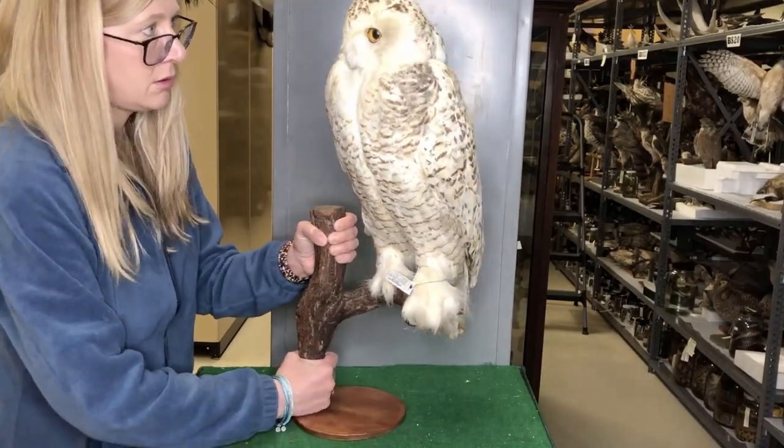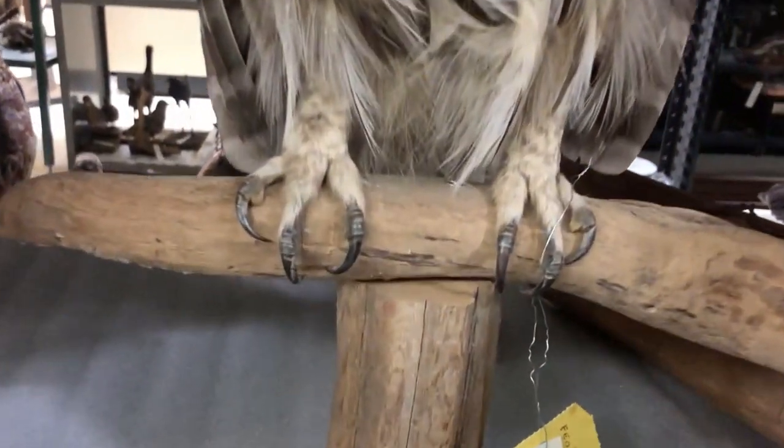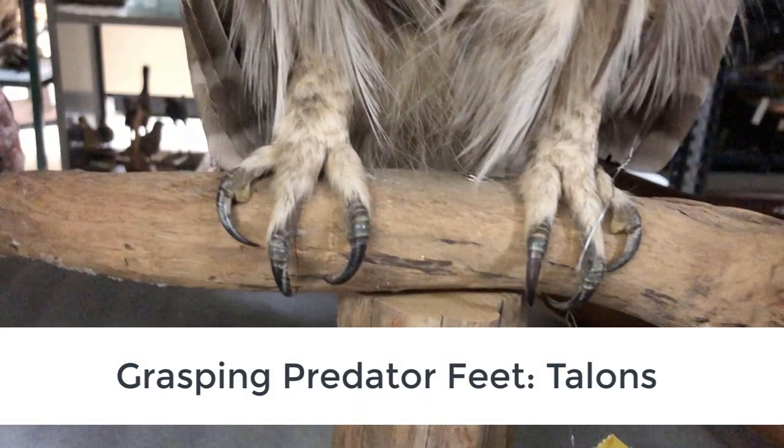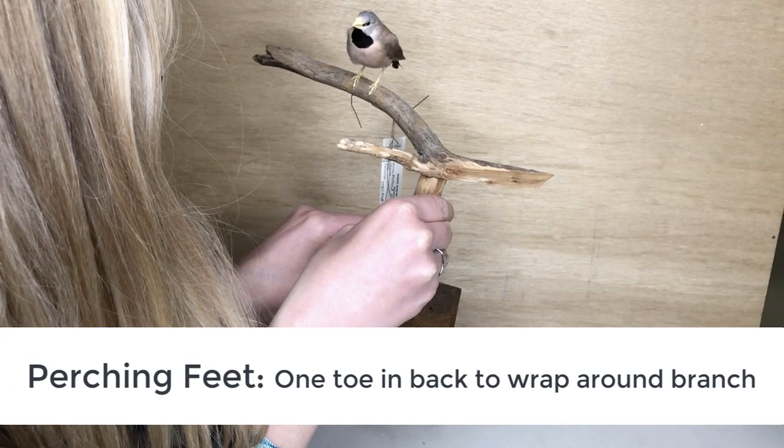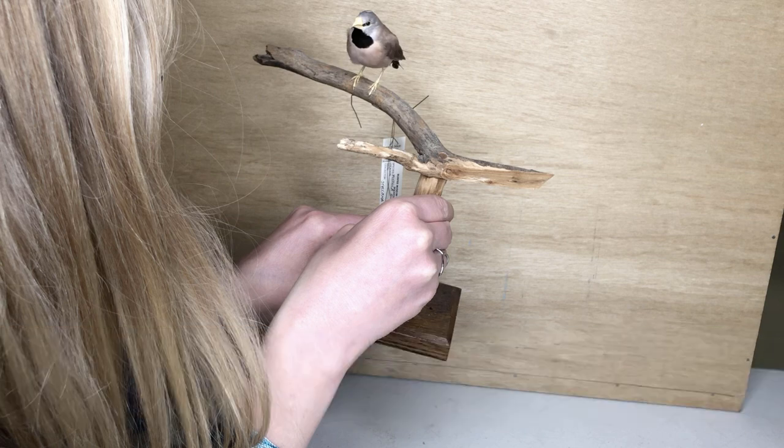Today we're going to be looking at different features of bird feet. Some birds have feet for grasping. These claw-like talons allow them to grab on and hold on to their prey. Other birds have feet for perching. With four toes, they have one in the back to wrap around the branch and hold on.